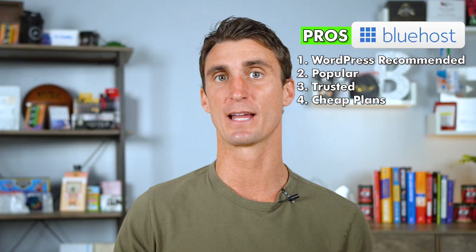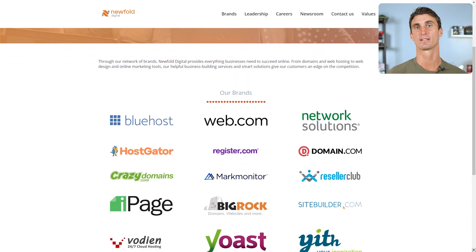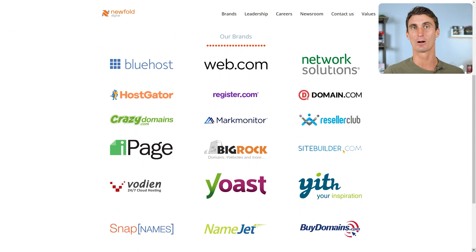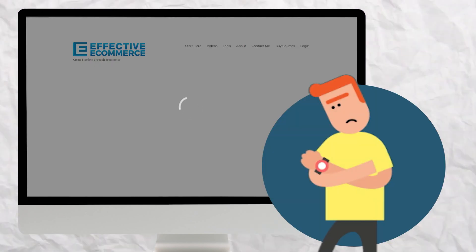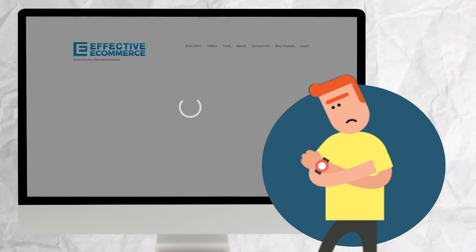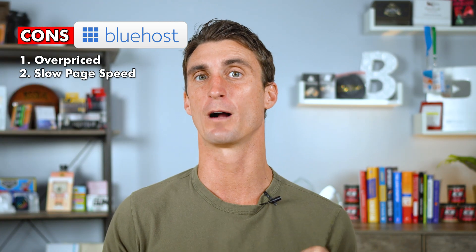If I were to purchase WordPress hosting again today, I would not choose Bluehost. They do have relatively cheap plans, partly because they buy smaller hosting companies and aggregate them into a giant conglomerate. The biggest con is that they're overpriced. I've had tons of issues with Bluehost in the past, including very slow page speed — which is how fast your website loads. If it takes too long to load, visitors will leave and you'll lose that sale.